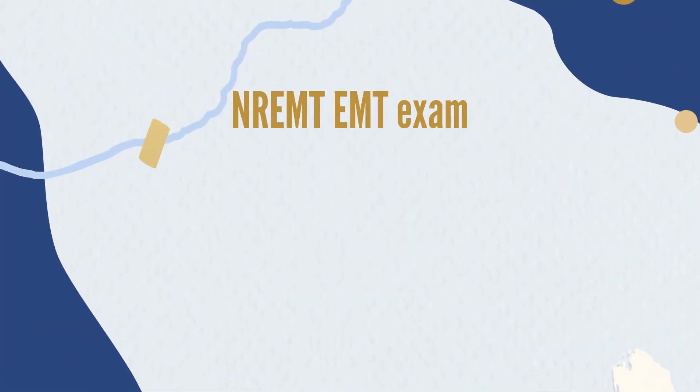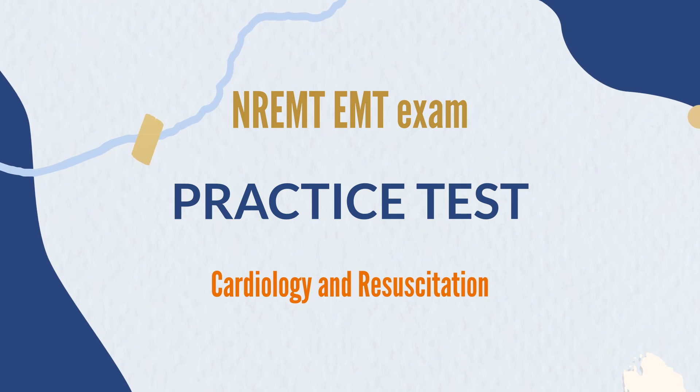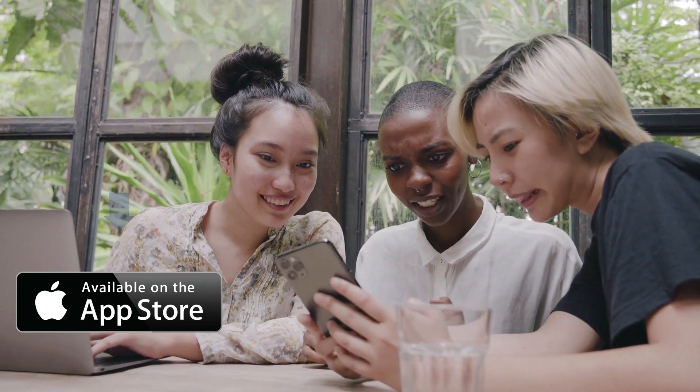Welcome to NREMT EMT exam practice test. Our topic today is cardiology and resuscitation. Use the link in the description to download the app on the app store for free practice tests.